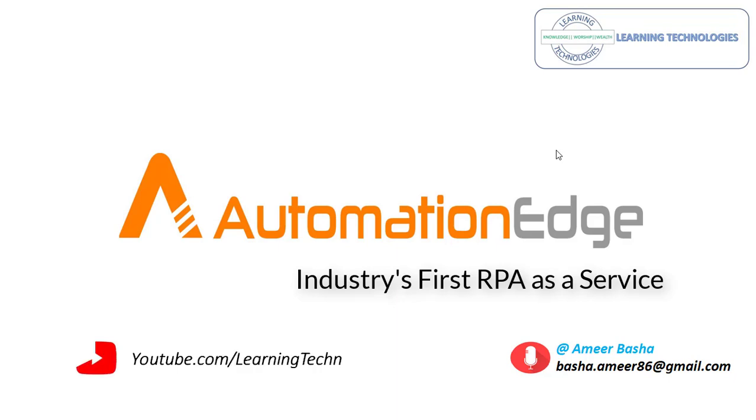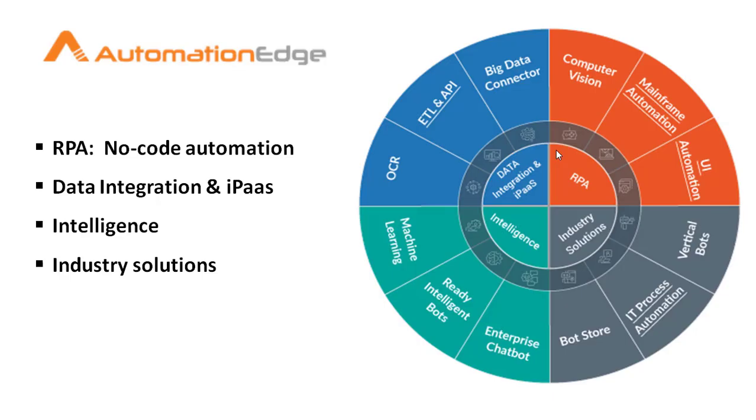Hello techies. Welcome to AutomationAge, the industry's first RPA as a service. AutomationAge is the preferred IT automation and robotic process automation solution provider.